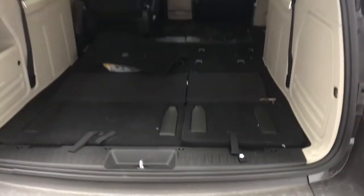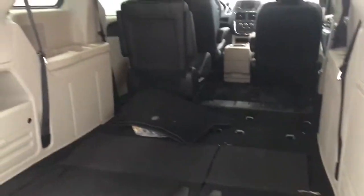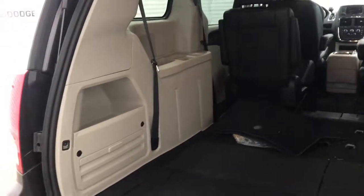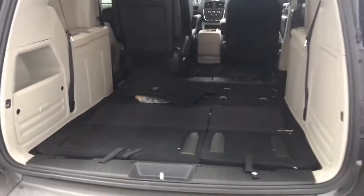Inside the vehicle, we can see that we have placed these seats down and away, giving you a look at how much storage space there is in this vehicle, as well as when you do have the seats up, how many passengers you can take. And you do have a cubby on the side as well, for any storage that you don't necessarily want rolling around.